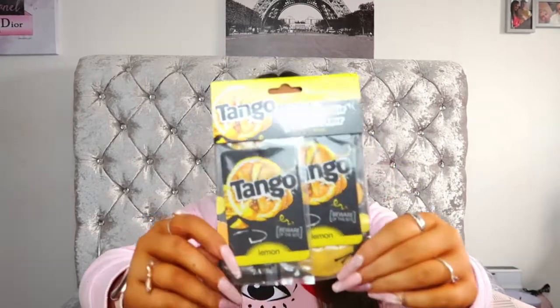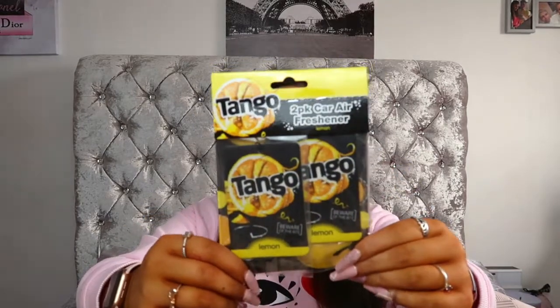The next thing I got was these Tango two-pack car air fresheners in the scent lemon, just for the car. I love when you go into the car and it's really strongly scented with your little air freshener — there's nothing better than a lovely smelling car. As we're coming into spring and summer I went with lemon because it's nice and citrusy and smells a little bit more summery.